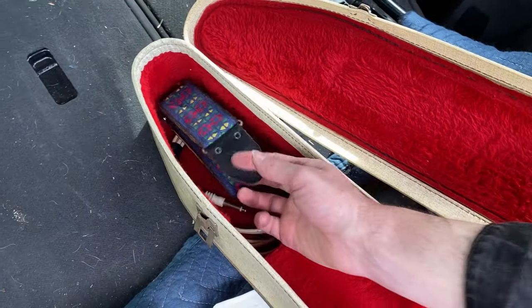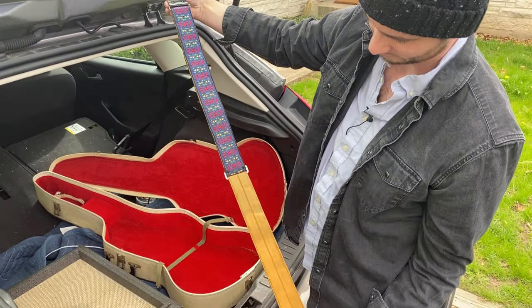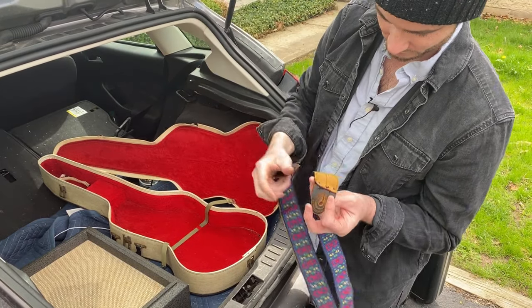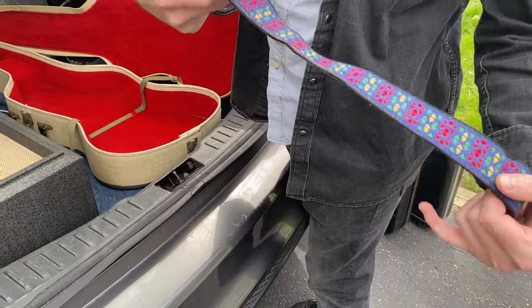Wow, this is heavy. And I got the original strap that came with the set. Really cool. Probably actually real leather. Cool pattern.